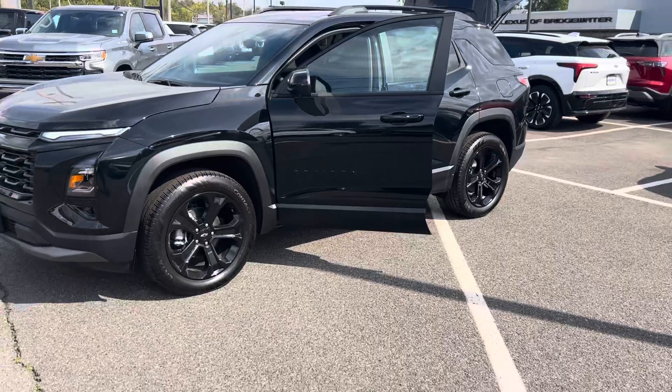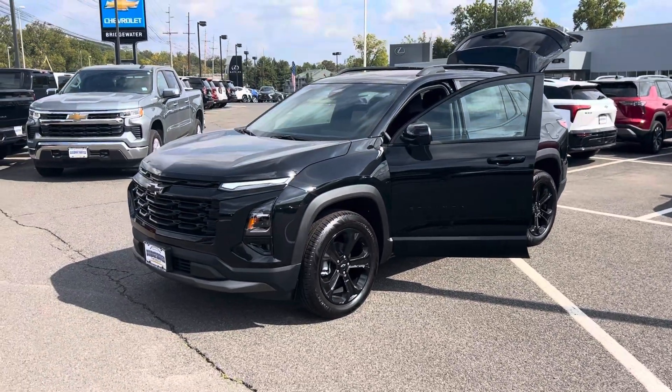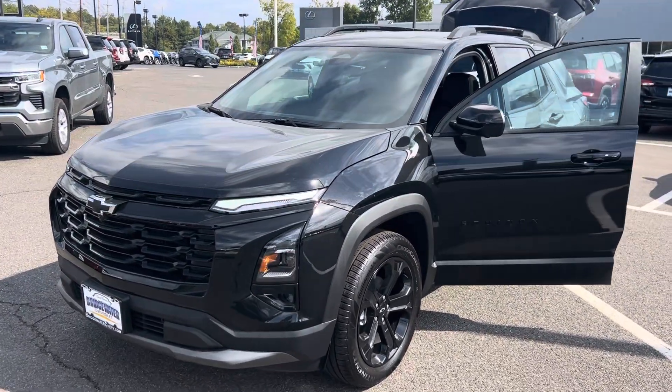So again, Lance Miller, Bridgewater Chevrolet — pumped up, excited. Can't wait to test drive one and take one home. Bye-bye.